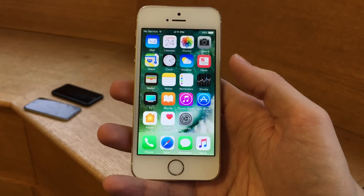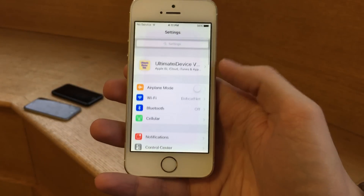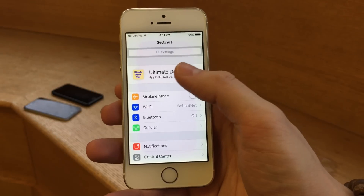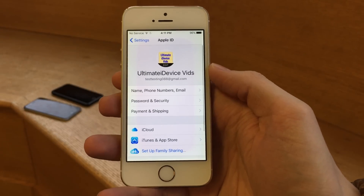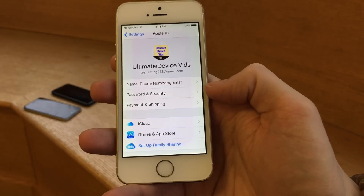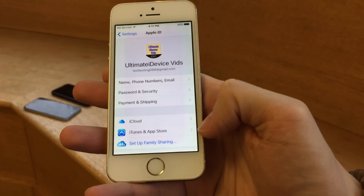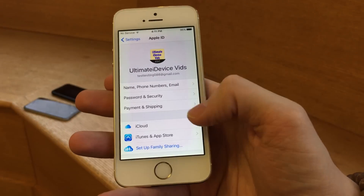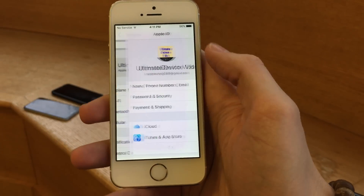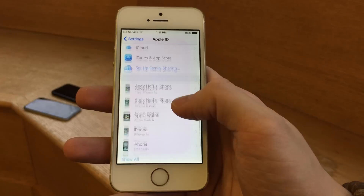First up, the most noticeable thing you'll probably notice after updating is if you jump into Settings, you're going to find this new panel right at the top. This is essentially a hub for your iCloud and Apple ID options and information. If you tap in here, you can see you have your name, email, phone number, password security, and payment and shipping options. The iCloud setting and the iTunes and App Store are both accessible within this panel. You can also scroll down and see all the devices you have on your account, which is very convenient.